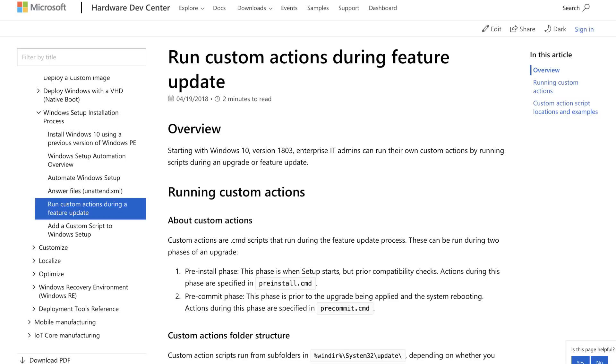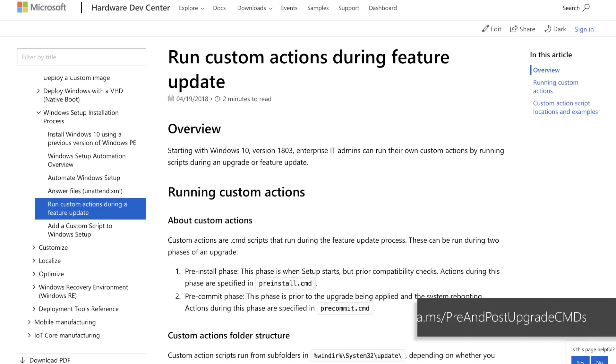If you're already using task sequences to migrate Windows 7 machines to Windows 10 and are well versed in those tools, this is a great place to start and provides the ultimate control. While you can use a single task sequence for the entire upgrade, it's quite common for organizations to use two task sequences: one that silently pre-stages all required setup files on target computers, and another to perform the actual upgrade. This ensures that user productivity is less impacted. If you don't use upgrade task sequences, you can run custom actions or apply driver files during feature updates in the pre-install phase or the pre-commit phase before the upgrade is applied.